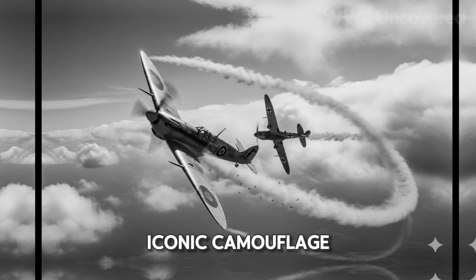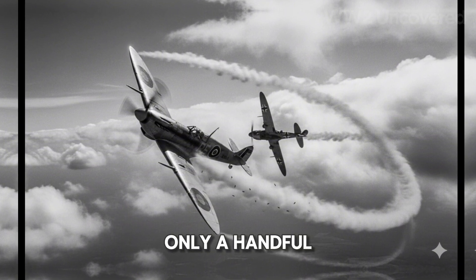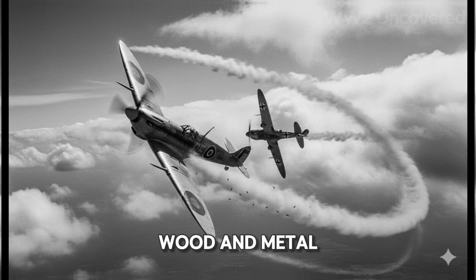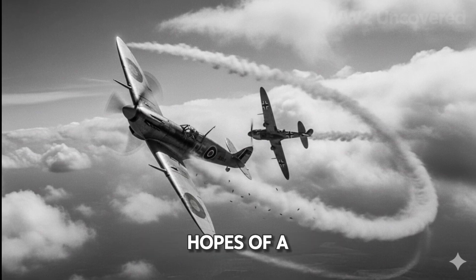But beneath the iconic camouflage, beneath the roar and thunder, lies one crucial detail only a handful of insiders truly comprehend. The propeller — a slender spiral of wood and metal, spinning so fast it nearly vanishes — quietly carrying the hopes of a nation.